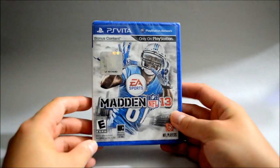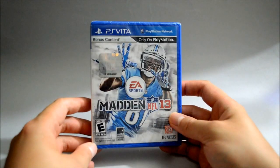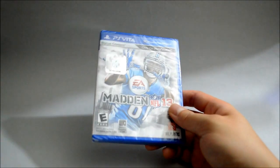Next is a game I probably showed you in my PS Vita collection video already — it's a rare game, Madden NFL 13. It's a rare game, still sealed. I don't plan to open it since it's mainly for collecting. Glad to have this one in the collection.